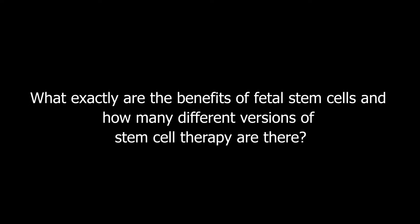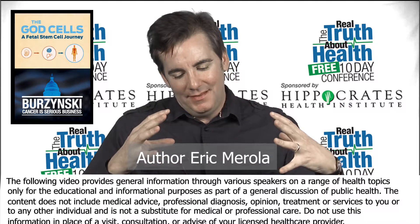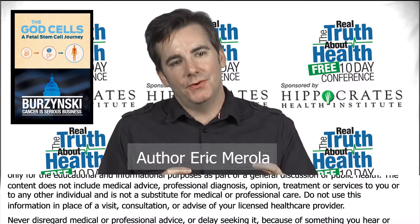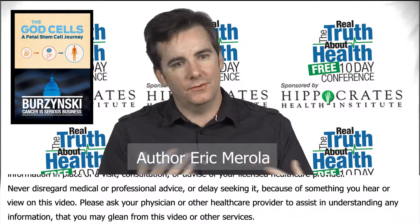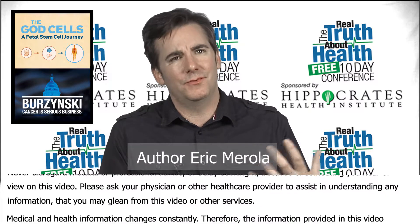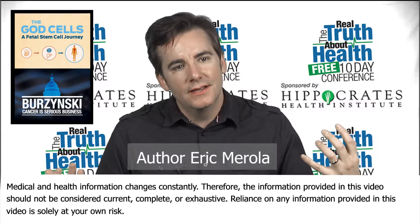Eric, what exactly are the benefits of fetal stem cells, and how many different versions of stem cell therapy are there? It's a complicated one, and I'm always going to start from the beginning. All stem cells do is they regenerate. You and I, as we're sitting here, they're working on stuff right now. Somebody once said we wouldn't live an hour if it weren't for our own stem cells.